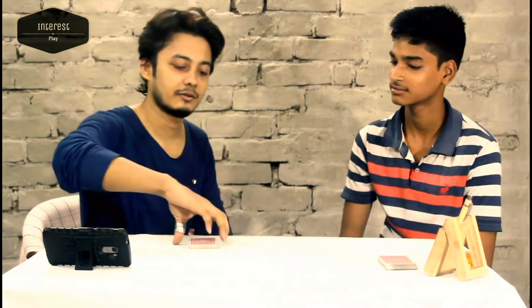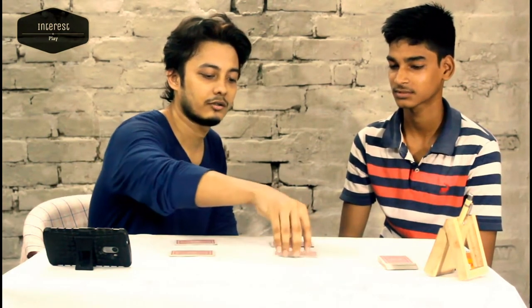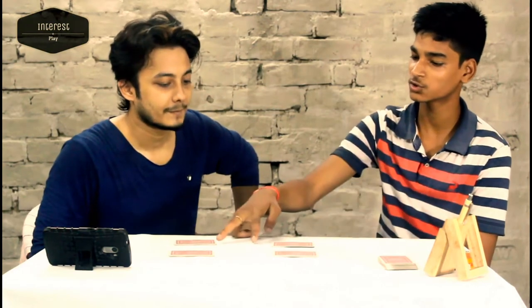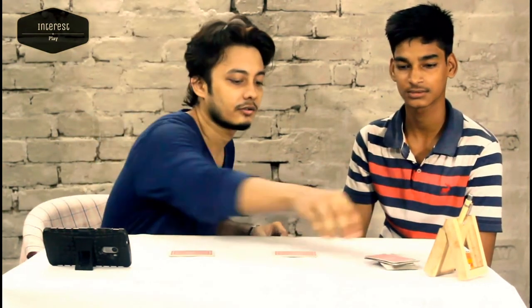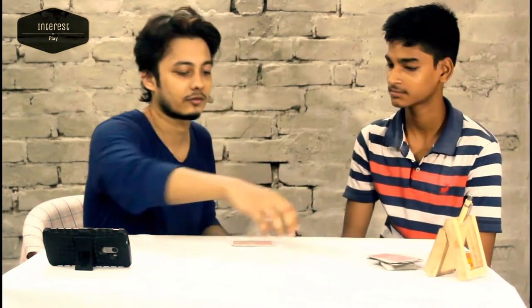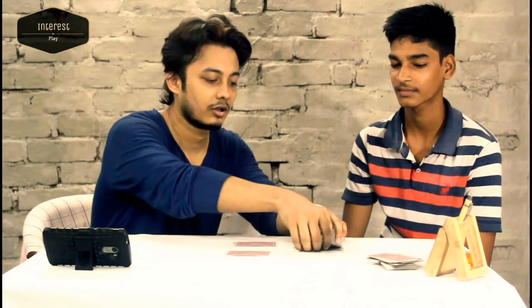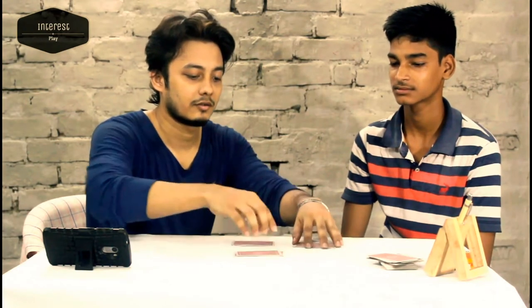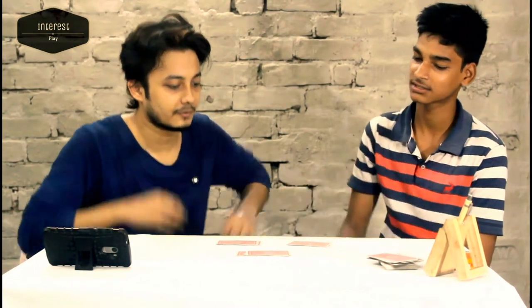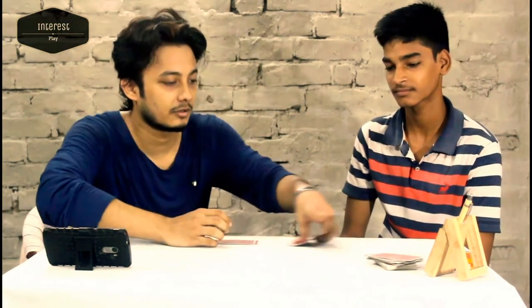So I am gonna keep it aside. Now again — pick one of these two. Okay, so this two is going aside. Right now pick any one. I am leaving it to you and this one is going out. Pick any one. So this I am keeping, and I am just going out. Pick any one — this I am keeping, this is going out.